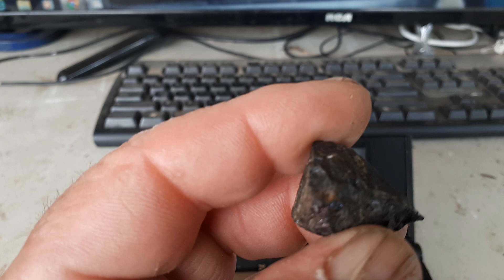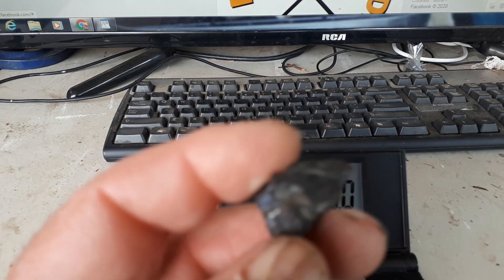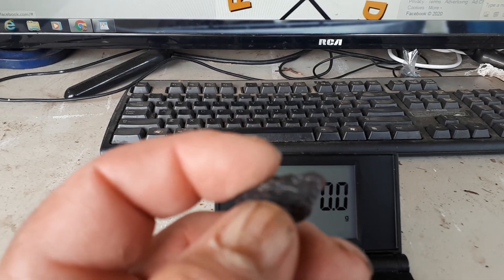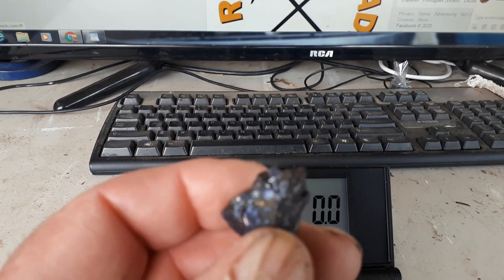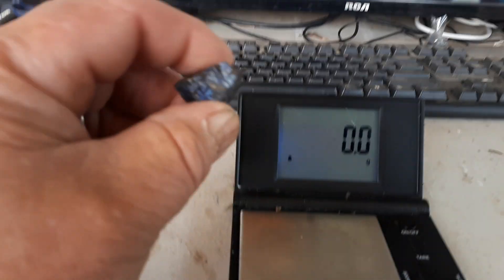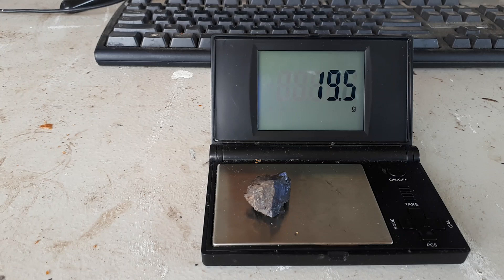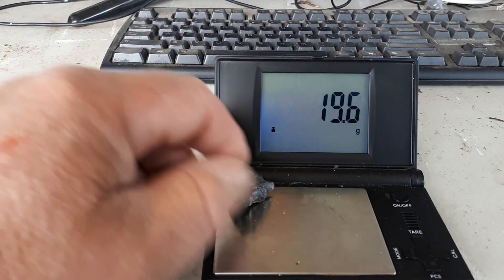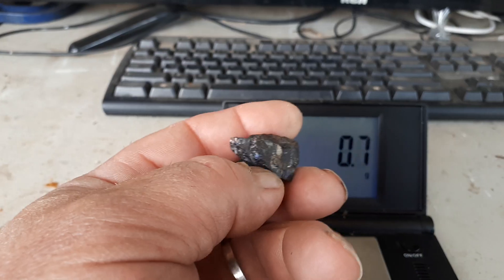You see the goldish specks there? They're not pyrite, they're not flaky — they're very, very hard and very dense. This little piece here, look at that: 19.6 grams.